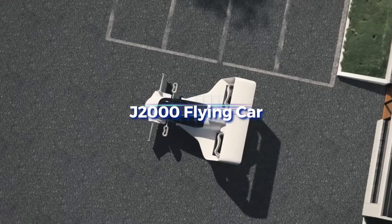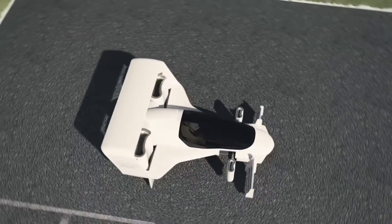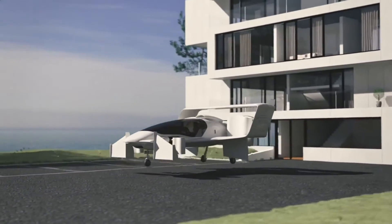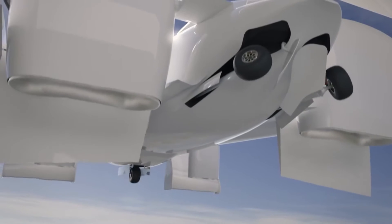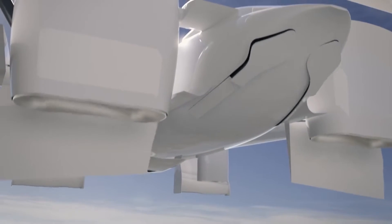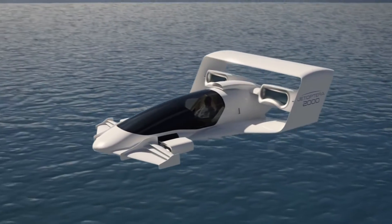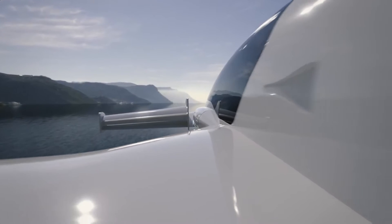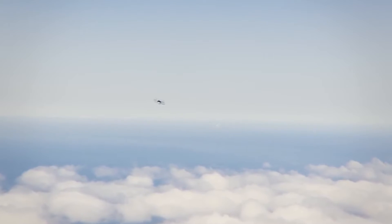The sleek and futuristic J2000 flying car lets you travel from A to B in style and speed. It flies like a plane but takes off and lands vertically like a helicopter, making it an electric vertical takeoff and landing aircraft. It doesn't have propellers or fans — its propulsion system is fluidic, meaning it uses compressed air to generate thrust. Compared to traditional propulsion systems, the fluidic propulsion system is more efficient, lighter, and quieter.